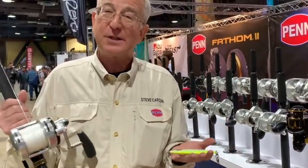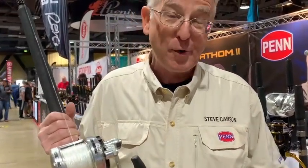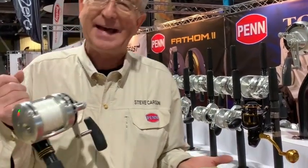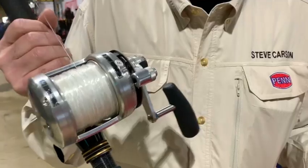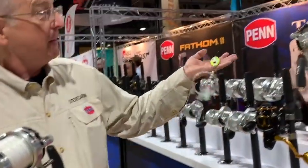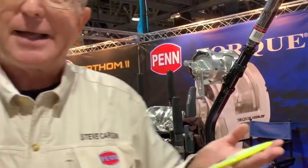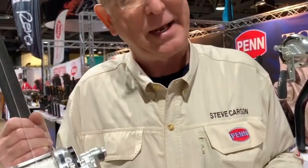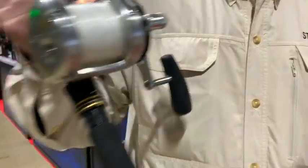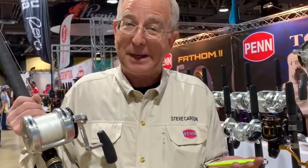One of the best tools you can have if you want to catch a really big tuna — and by that I mean 150 pounds, 200 pounds, 250 pounds, or more — is the Penn International 16 VISX. Now obviously you can use one of the big giant 80s or 130s, but you can hold that up for about 10 minutes and then you're done for the day. The 16 VISX is pleasant enough that even an old guy like me can hold it all day waiting for that big bite.